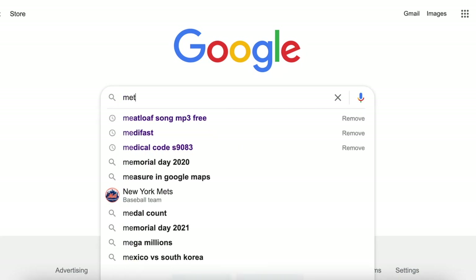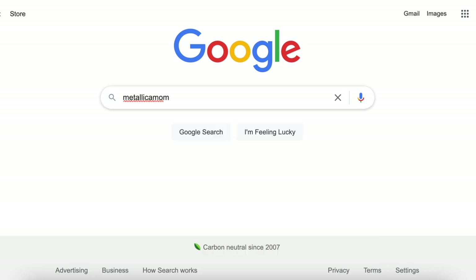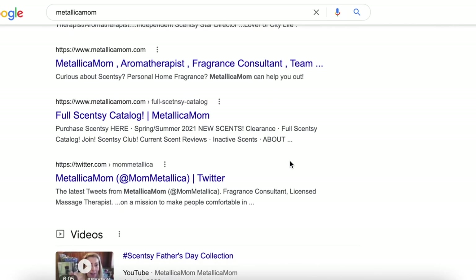Hey there! Before we start the video, I just wanted to let you know that if you see anything in this video that you really like, you can go to MetallicaMom.com.